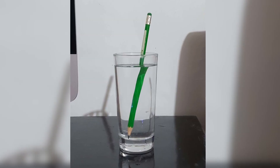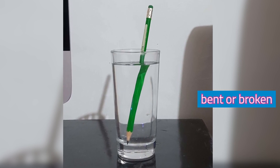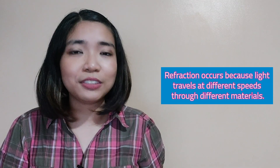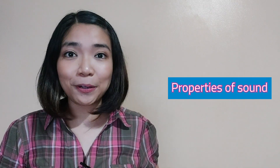Lastly, let's talk about refraction. One of the good demonstrations of refraction is the bent pencil in water. If you put a pencil in a glass with water, you will notice that it looks bent or broken as it touches the water. We can say that light bends as it passes through water. Refraction occurs because light travels at different speeds through different materials. When light passes through air into water, for example, it slows down.